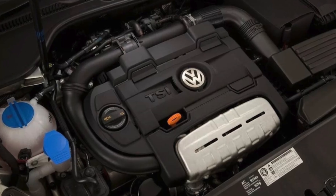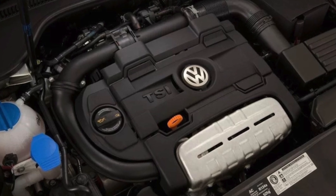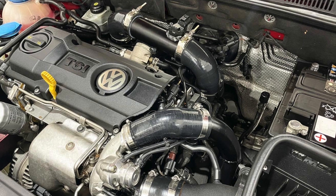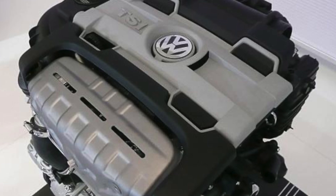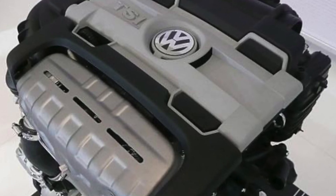Depending on the manufacturer, the 1.2–1.4 TSI EA111 and EA211 engines carry different markings: TSI in VW, Skoda, and Seat, and TFSI in Audi. Notably, the EA111 family engines were produced in parallel with the EA211 all the way until 2015.